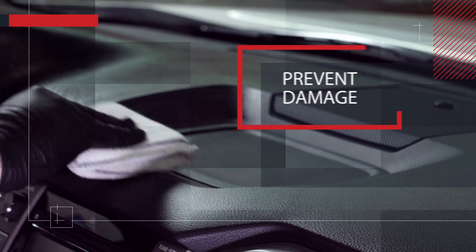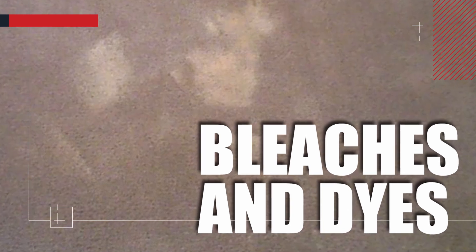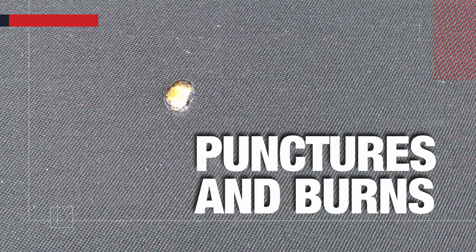Our interior protection products even help prevent damage to the interior surfaces from bleaches and dyes, inks, makeup, crayons, mold and mildew, discoloration, cracking of the dash, and helps protect your interior surfaces from rips, tears, punctures, and burns.